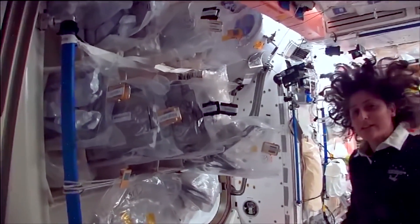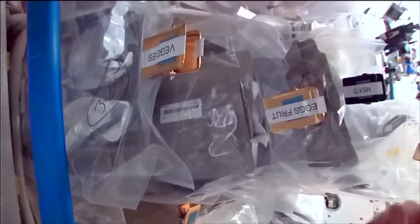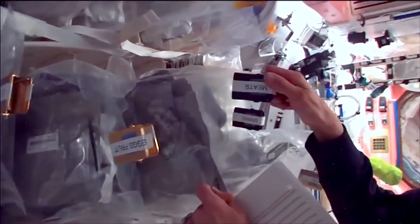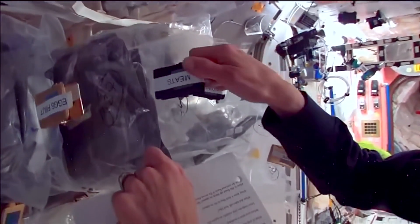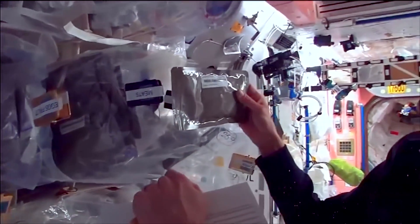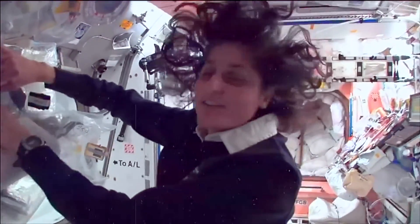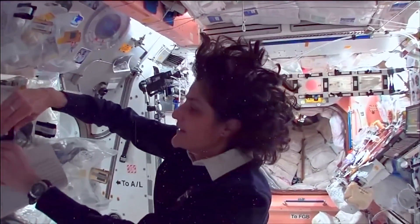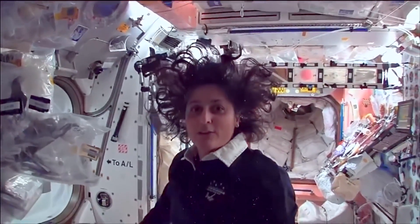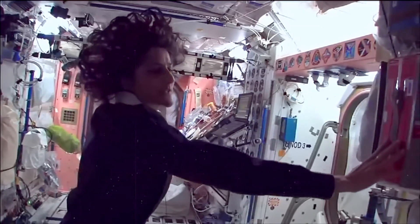We have all this type of food. Some of it is dehydrated, so we have to hydrate it - fill it up with water. Some of it is already made and all we have to do is heat it up. Something like this - I'm pulling out barbecued beef brisket, pretty yummy! Not only is this food made in the US, but we also have food from Japan and Russian food. All these red containers are filled with food that's from Russia.